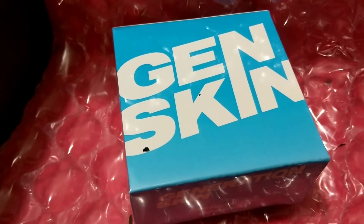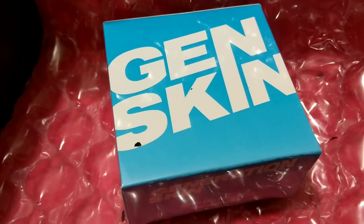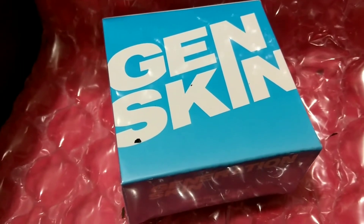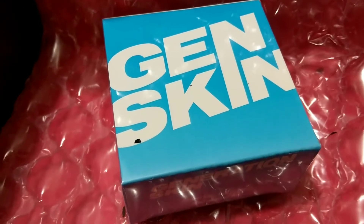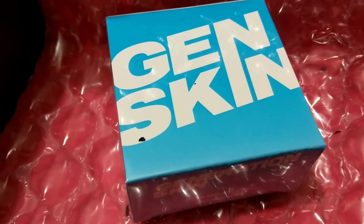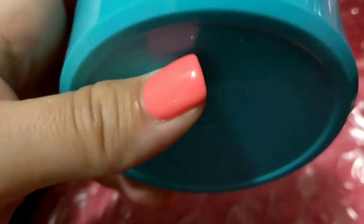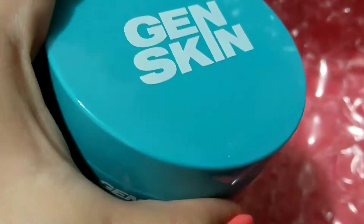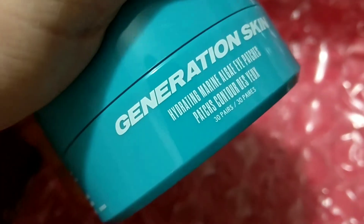Marine algae is a straight-from-the-sea skincare savior dense with vitamins, minerals, proteins, and essential fatty acids. When applied to the delicate skin around your eyes, it helps firm, soothe, plump, and brighten — used for dewier, fresher looking peepers. That's cool! Let's open this up — I love this color of the container, it's so fun and alive.